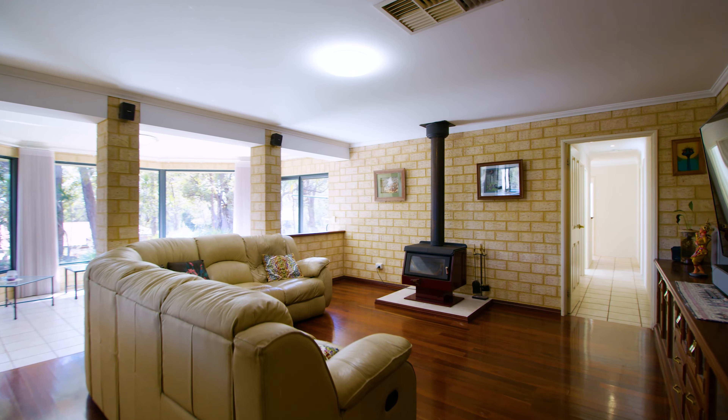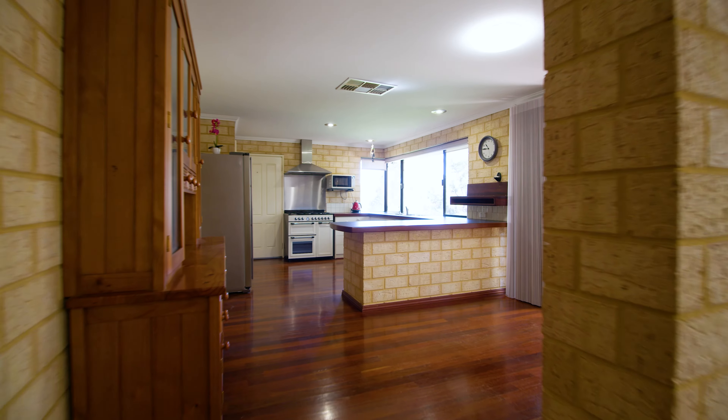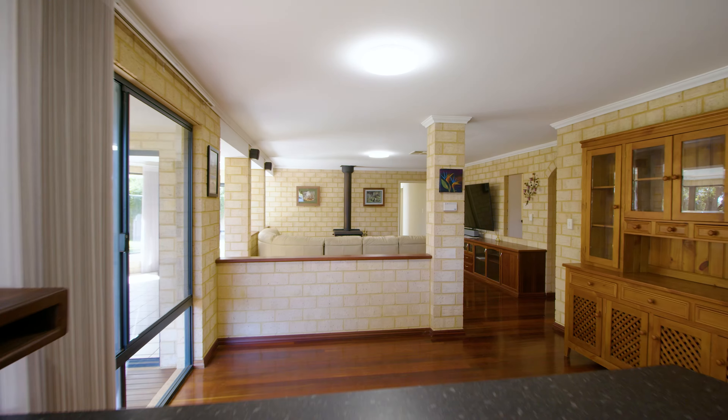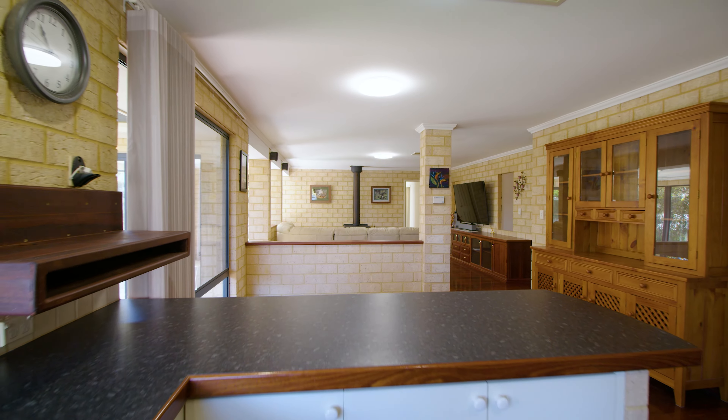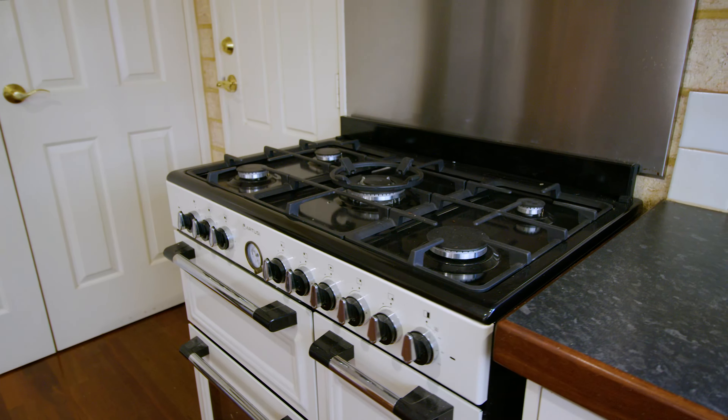This beautiful family home has so many amazing features, including quality jarrah flooring to the main living zones. The kitchen is a wonderful size with storage galore, beautiful views out to the backyard, and a wonderful R2C chef's oven.